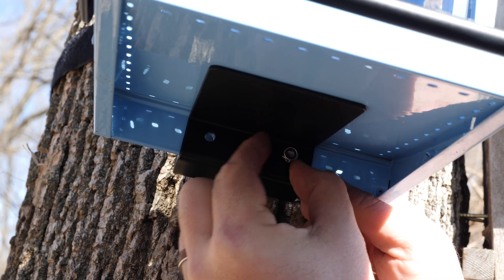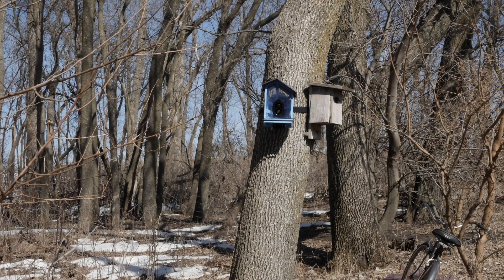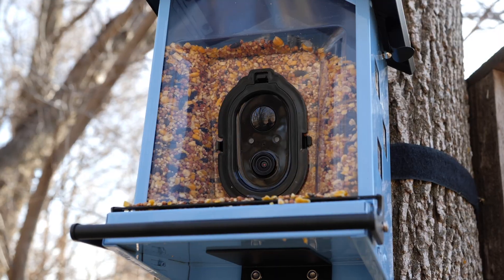One thing to keep in mind when setting up your camera bird feeder is the direction of the sun. You'll get better-lit birds and clearer video with your feeder pointed to the south.